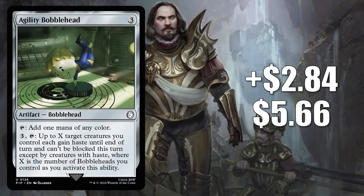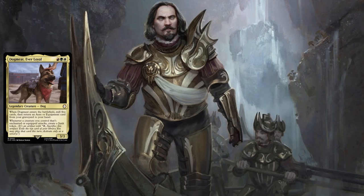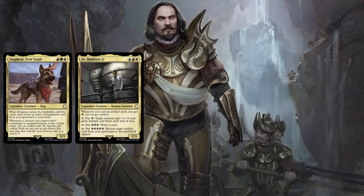Number 13 is our second Bobblehead — Agility Bobblehead, up $2.84 to $5.66, that's a 101% increase. This Bobblehead is from the Scrappy Survivors Fallout commander deck, and like the previous one, it's showing up in tons of different builds, old and new in that format. It's in fresh builds around the front-facing commander from its pre-con, Dogmeat Ever Loyal. Some players want Agility Bobblehead to upgrade the Science commander deck too, while others are putting it in fresh builds around Dr. Madison Lee and Liberty Prime Recharged.